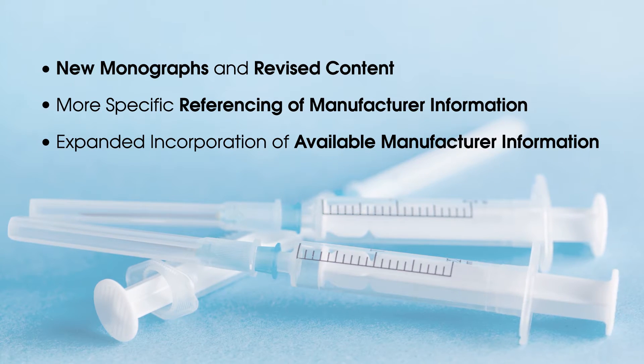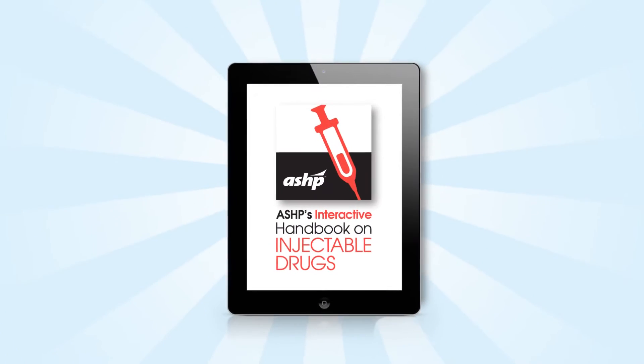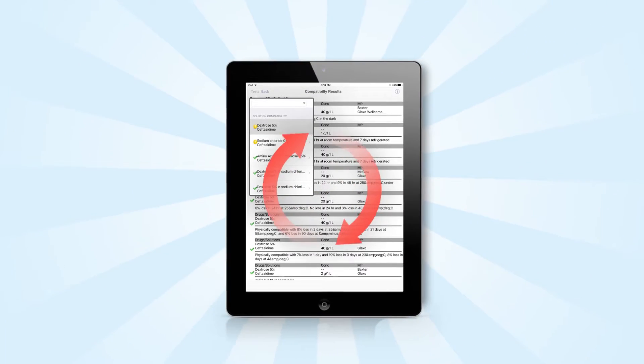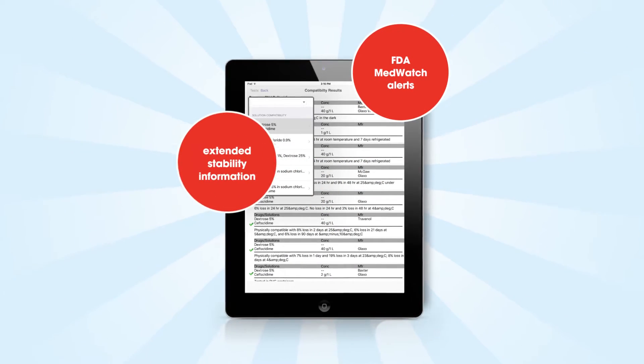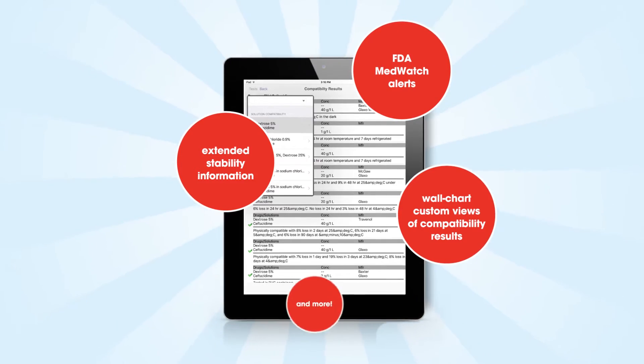It's available in both print and interactive formats. With the interactive handbook, you'll receive quarterly electronic updates, FDA MedWatch alerts, extended stability information, wall chart custom views of compatibility results, and more.